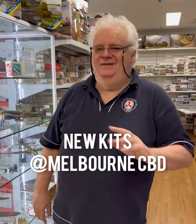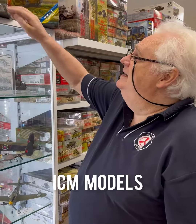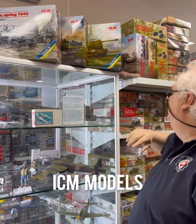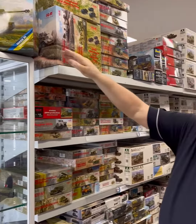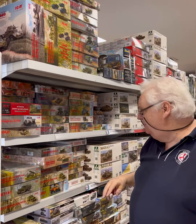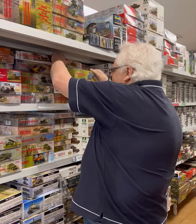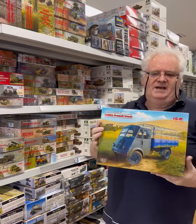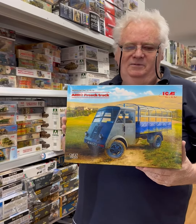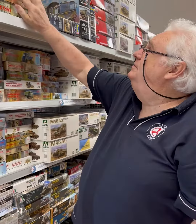Hi guys, we haven't done this for a while so let's have a look around. We've had a lot of stuff coming from ICM, which I'll show you a couple of things later. This is the multi-set they've just released — it's got three vehicles in it, pretty cool. Also from them, this is another multi-set. The one that most people have been interested in is this French truck, and apparently a lot of people were pretty interested in having a look at it, so that's just come in.